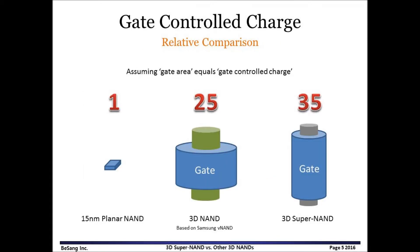Here is a comparison of gate-controlled charge. If we assume the gate area equals the gate-controlled charge, then 3D NAND has about 25 times more gate charges compared to 15nm planar NAND. In this comparison, the diameter of 3D NAND is about 30nm and the height of the gate is 53nm. 3D Super NAND has 35 times more gate charges.